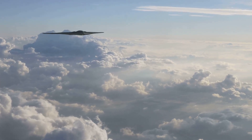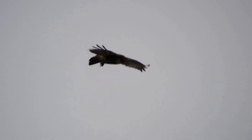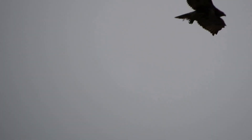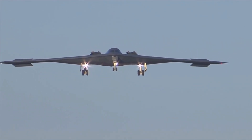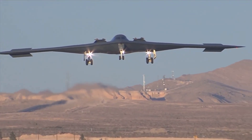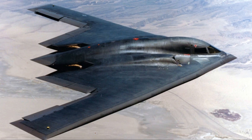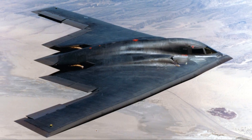The B-2 bomber's unique flying wing structure, with no tail and a smooth curved form, actually draws directly from the aerodynamic profile of this bird of prey. This design really helps minimize drag and radar signature, which allows the B-2 to slip undetected through hostile airspace. The bomber's radar signature is so reduced that on enemy screens it can appear as little more than a small bird.